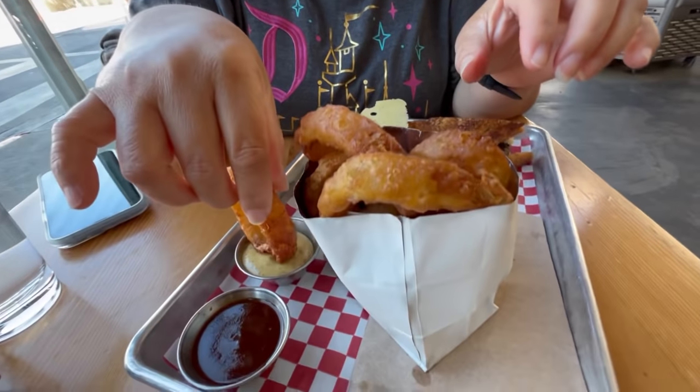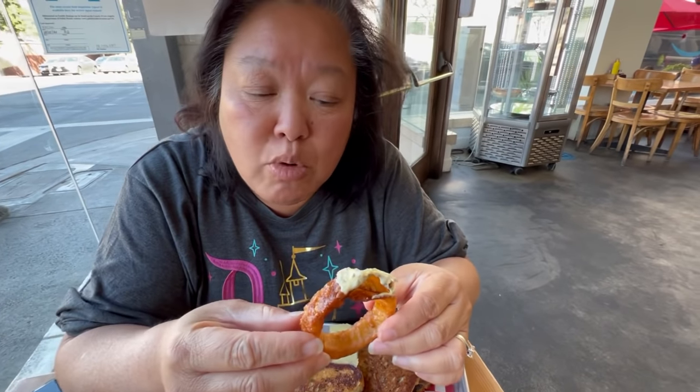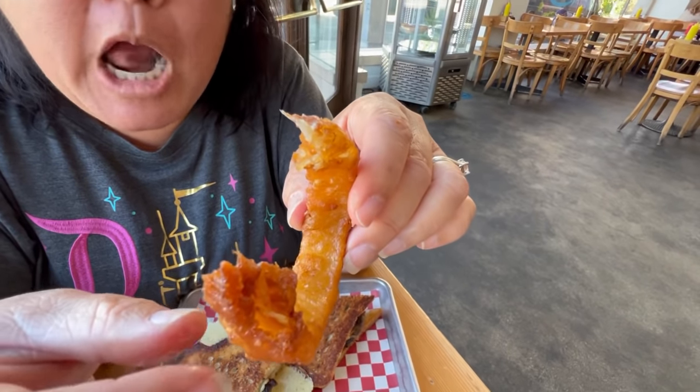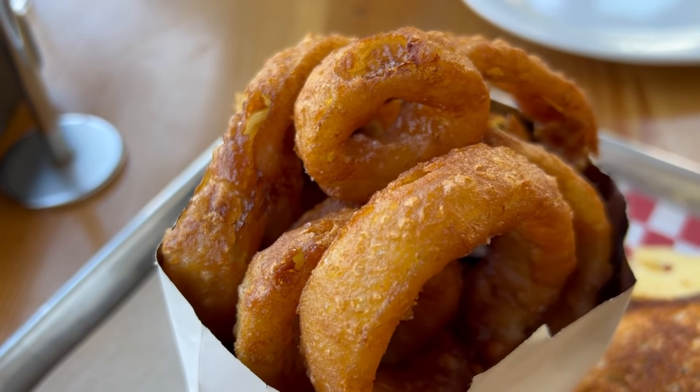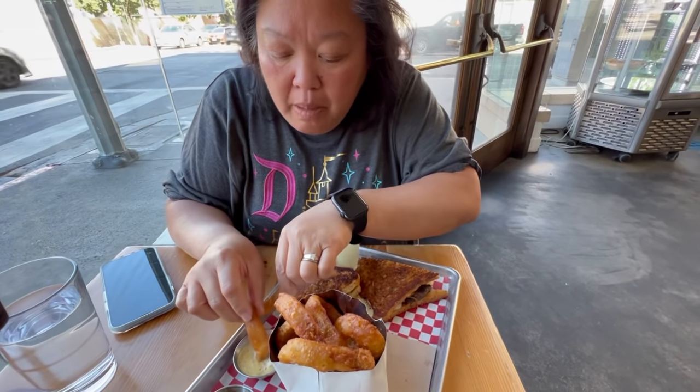Perfectly cooked onion ring right here — dipping it in the sauce. You can see how well cooked it is and the onion won't pull out of the ring. The onion ring is well cooked. This sauce has a little bit of tartness to it — it's a mustard sauce, but it's not very mustardy.